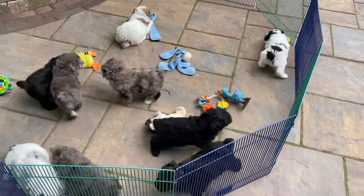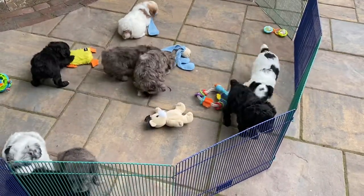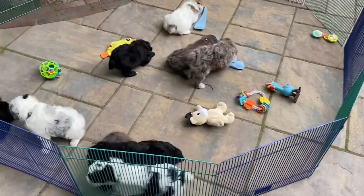The black male with the light blue collar, which is 9052, weighs 2 pounds 14.5 ounces.